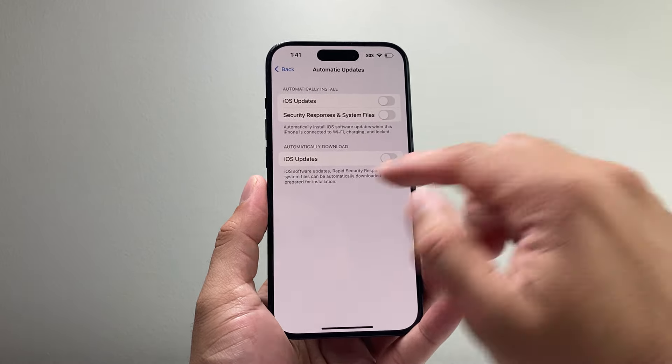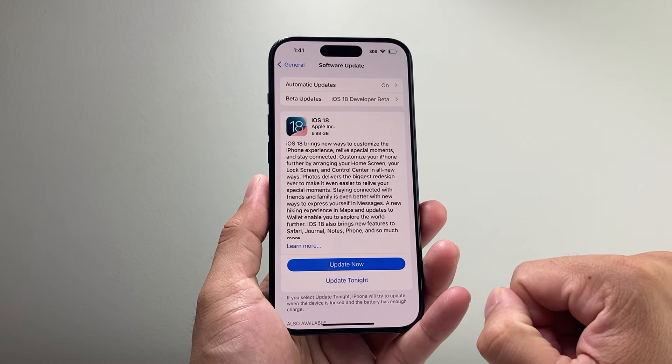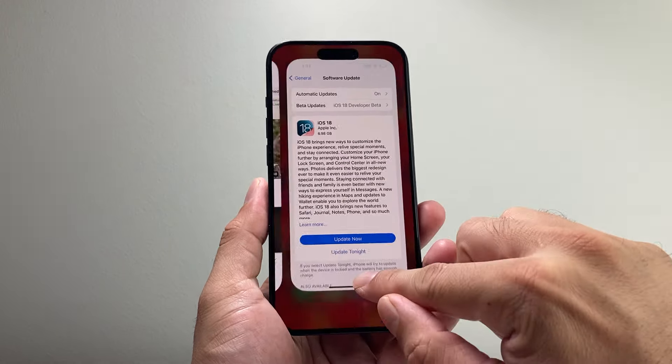If it doesn't work, simply click on Automatic Updates, turn these three toggles off, go back to that page, come back again to Automatic Updates and then turn them all back on. Then go ahead and see if you can update your phone now.